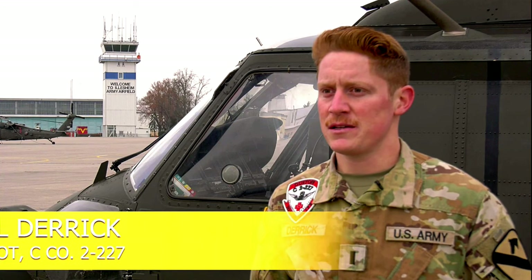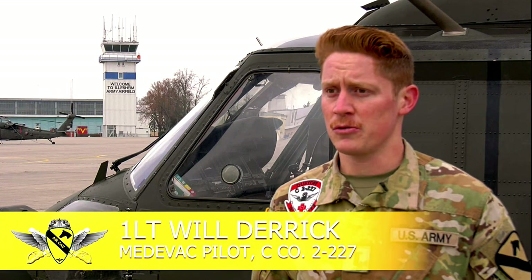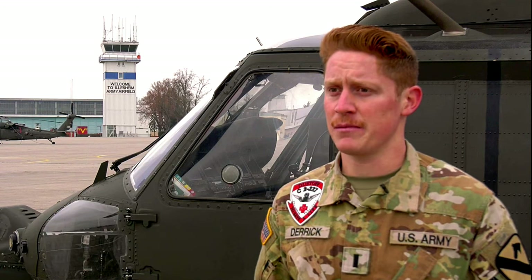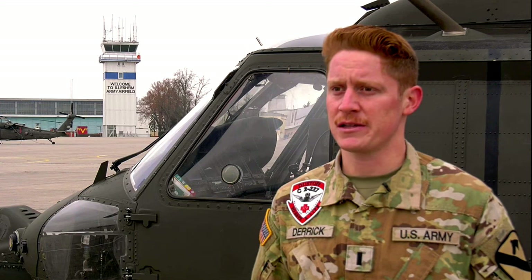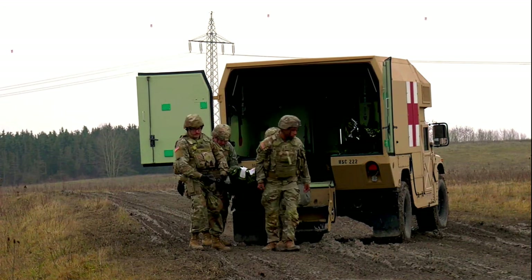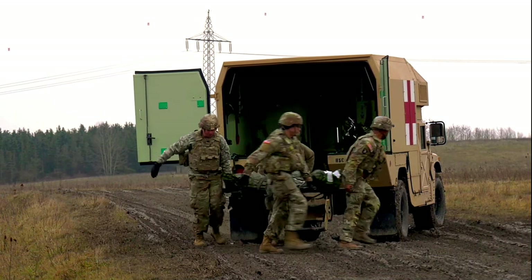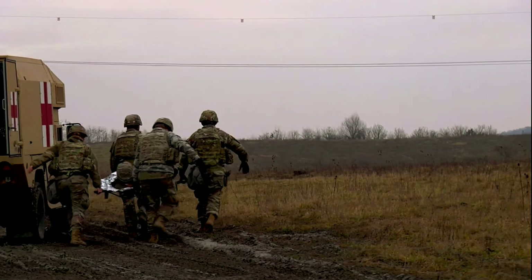The role of MEDEVAC is to be able to pick up our own soldiers and our allies and move them from the forward line or point of injury and get them to a facility where we can get them proper care. It's really important because in this line of work there's lots of dangerous activities and accidents happen, and being able to care for our soldiers is one of the big priorities.